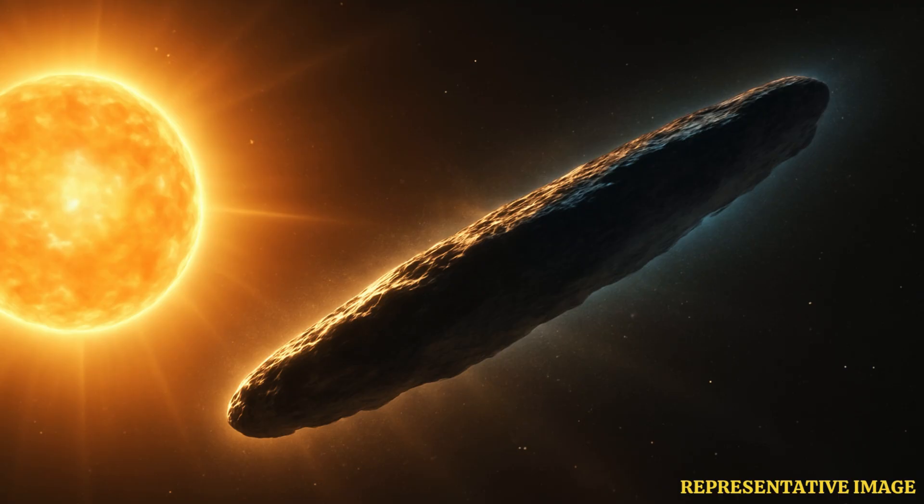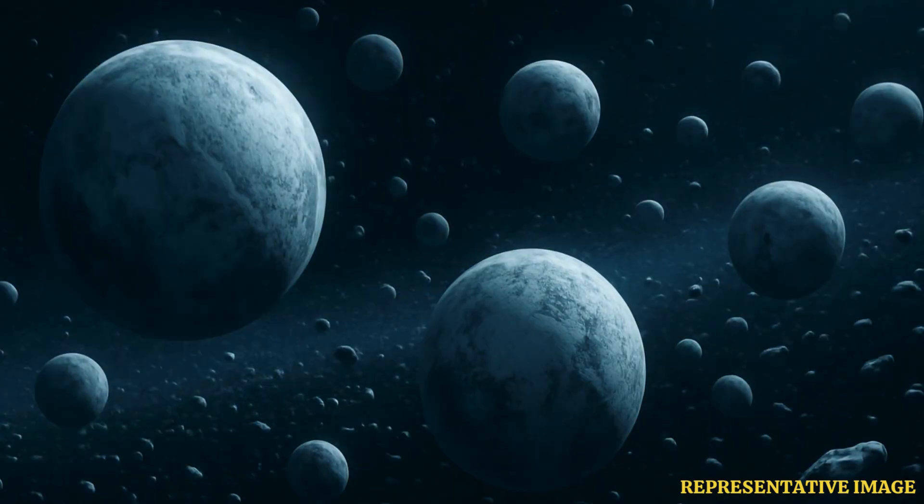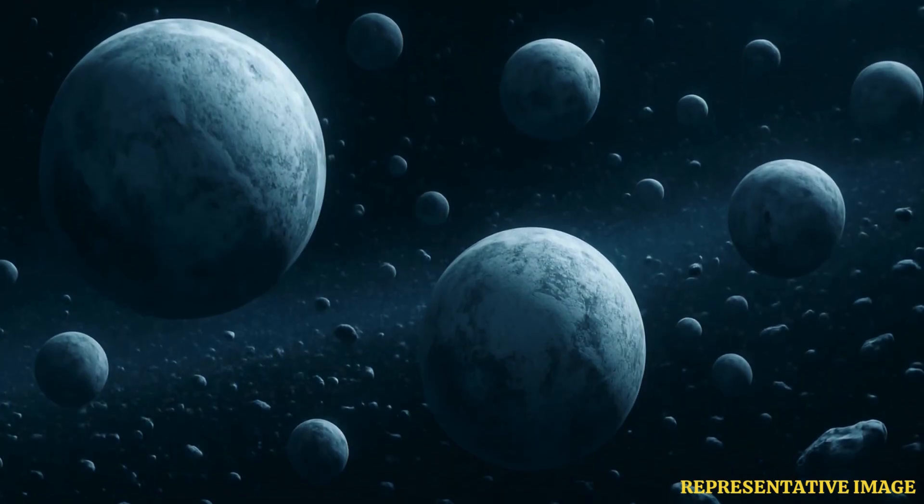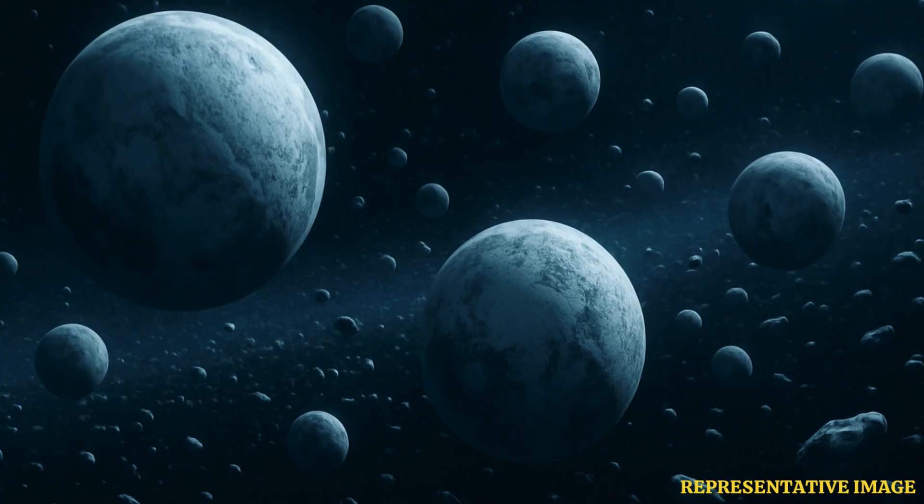Its strange, elongated shape caught the attention of space enthusiasts who were awestruck to see the weird space rock floating through our star system. Objects that originate in the solar system are a mix of water ice, rock, and carbon-rich material, remnants from the time the solar system was born. But this was not the case with Oumuamua, leading scientists to determine that it was an interstellar object.